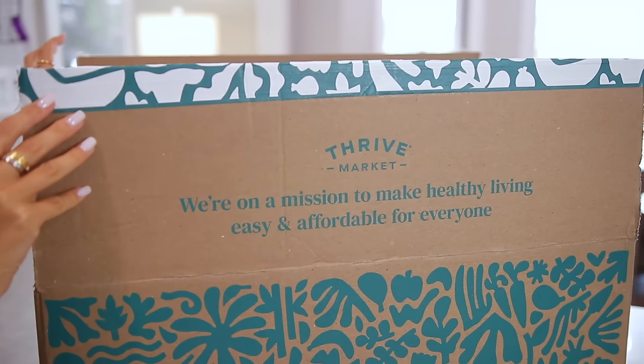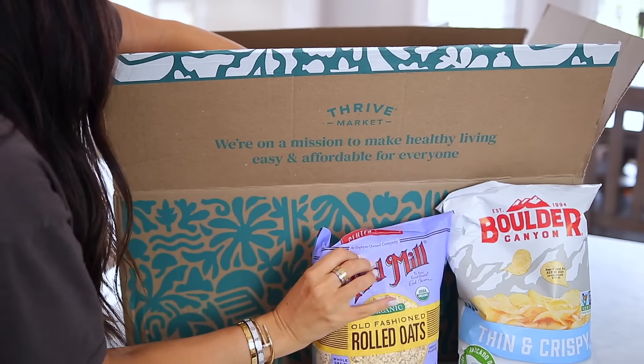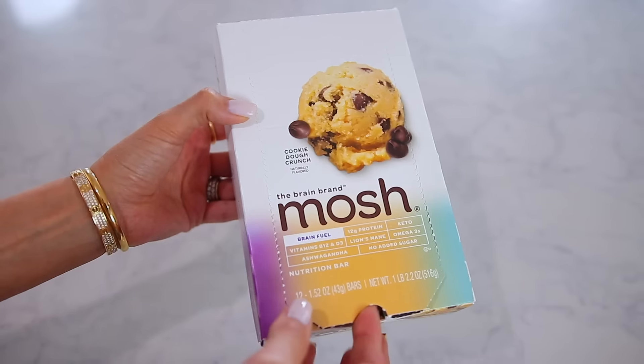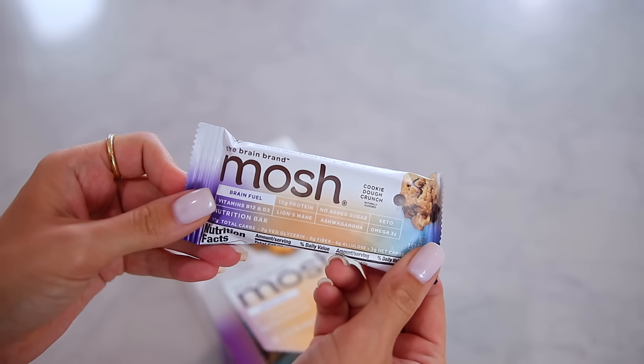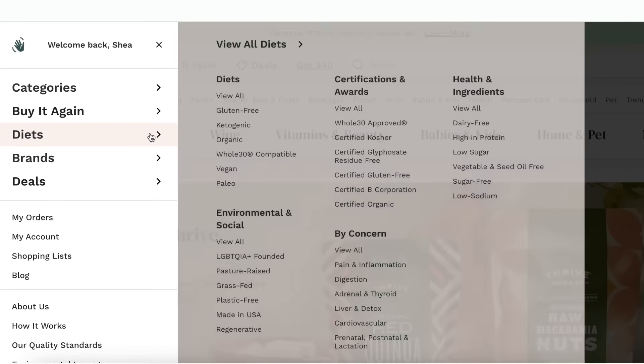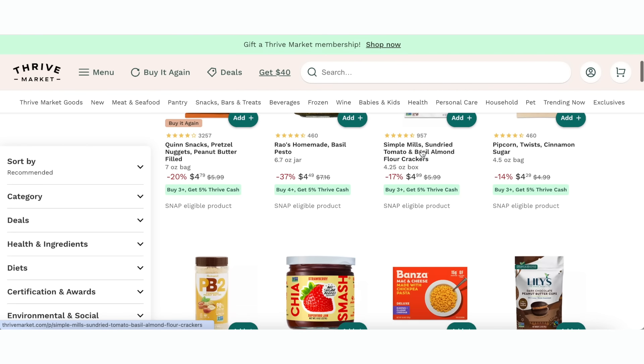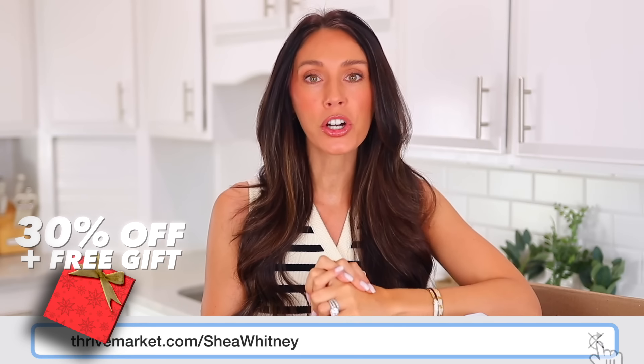If you want to try Thrive Market — and a lot of people already use them — if you've never tried them, they're an online-based membership grocery store with tons of really high quality food, baby products, even cleaning supplies. You place your order and everything's delivered directly to your door, and with every order you actually save a lot of money. There are also products and brands I can't get at my regular grocery store. You can sort based on what's important to you — low sugar, no sugar, high protein snacks, organic, vegan. If you want to try Primal Kitchen and Thrive Market, I'll have a link down below in the description box and I'll pin it in the comment section. You can get 30% off your first order and a free gift when you join at thrivemarket.com/SheaWhitney.